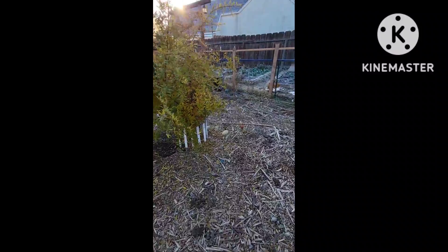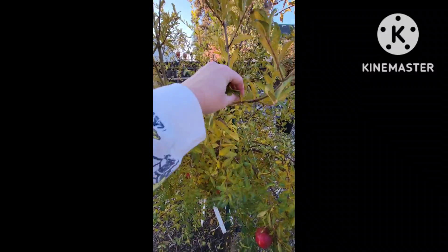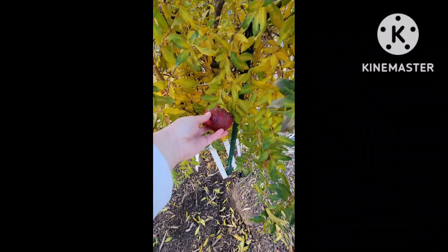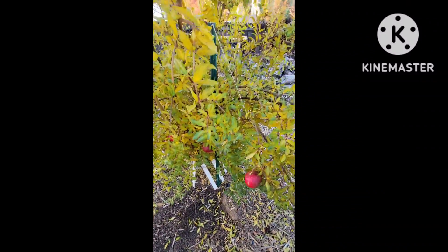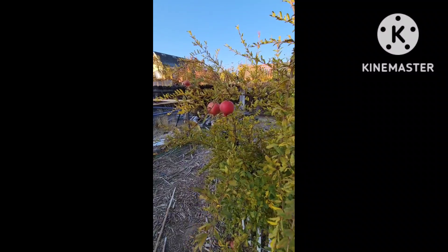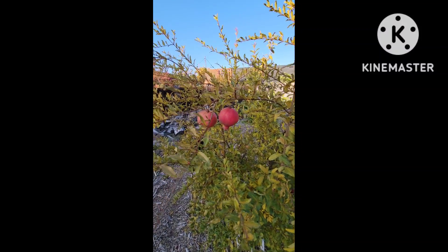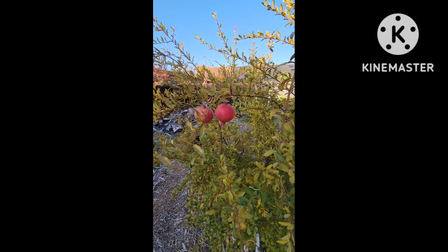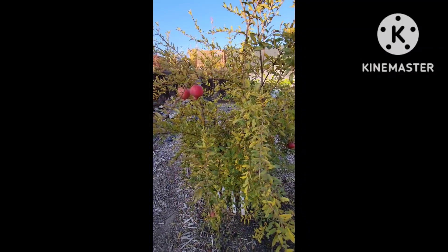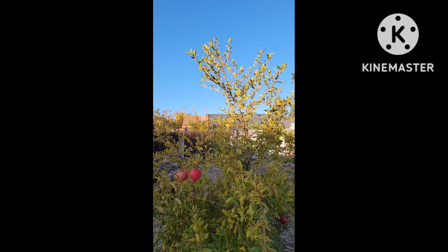Now we're coming over here to the pomegranate. It's really losing its leaves right now — they're really easy to just take off. We've gotten some pomegranates off of here, but they were not that great. Maybe it needs another year before they do well. There were not very many red little seeds in there. They cracked and they looked like they were ready and they were beautiful, but on the inside they were yucky. This tree is only about two years old, so maybe it just needs another year before it'll produce some really good fruit. I did have one that was really good, so I'm hopeful for next year.